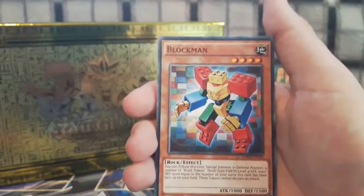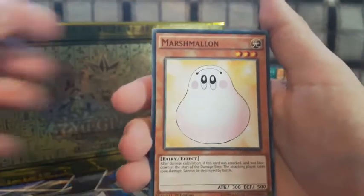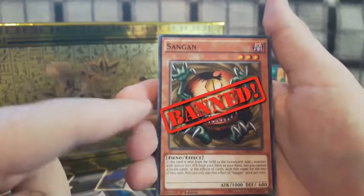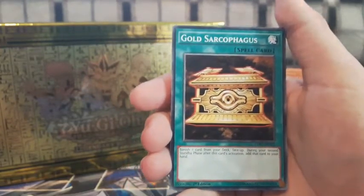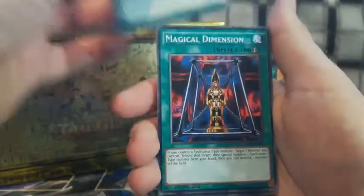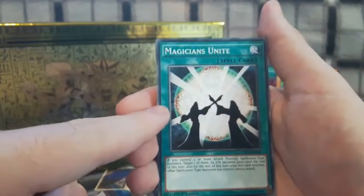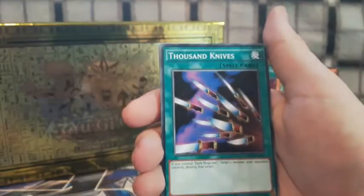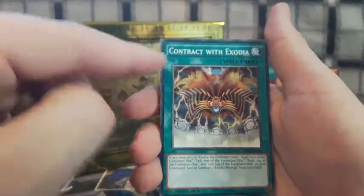We've got Buster Blader, Silent Magician Level 8, Silent Magician Level 4, The Tricky, Big Shield Gardna — what a classic — Magician's Valkyria, Blast Magician — I guess Yugi wanted more magicians in the deck — Blockman, Marshmallow, and Zangan. Is Zangan still banned? Not quite sure. Also Golden Sarcophagus — the card Yugi used to beat the Pharaoh — Swords of Revealing Light, Magical Dimension, and Magicians Unite.